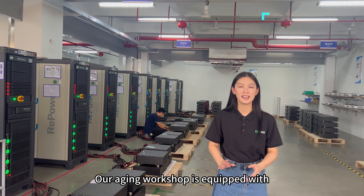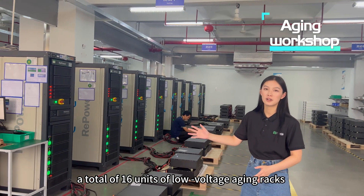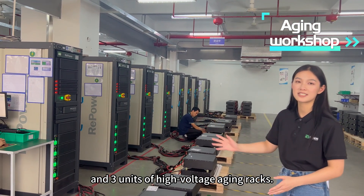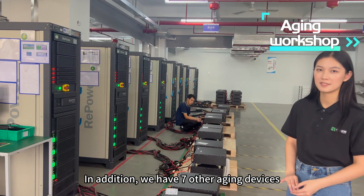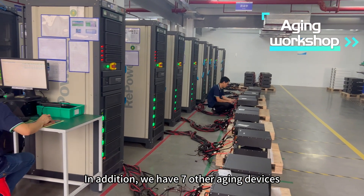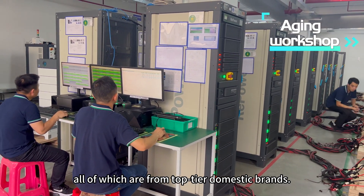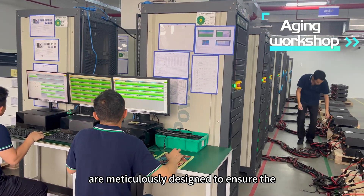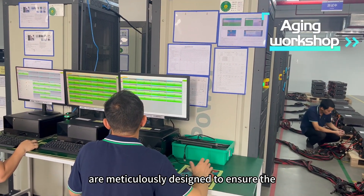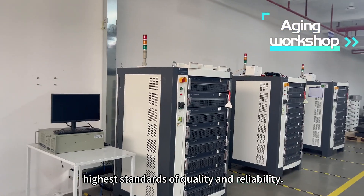Our aging workshop is equipped with a total of 16 units of low-voltage aging racks and 3 units of high-voltage aging racks. In addition, we have 7 other aging devices, all of which are from top-tier domestic brands. These industry-leading aging systems are meticulously designed to ensure the highest standards of quality and reliability.